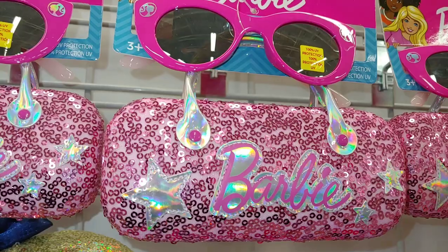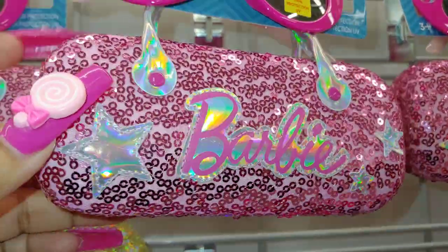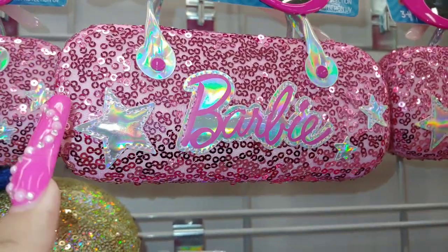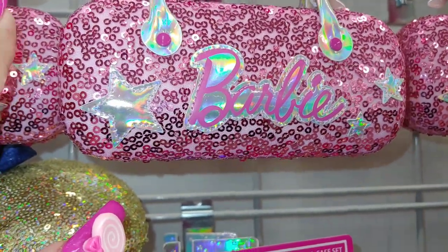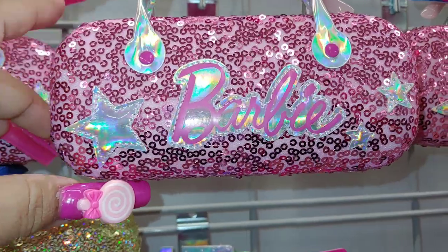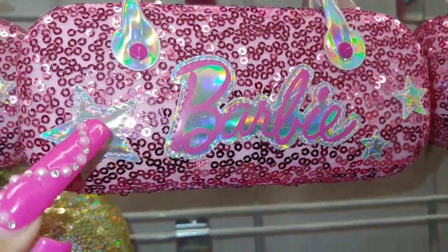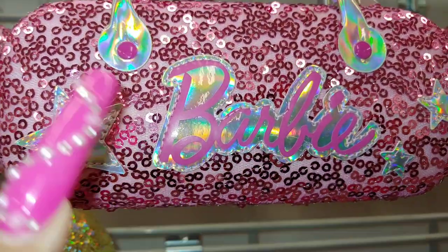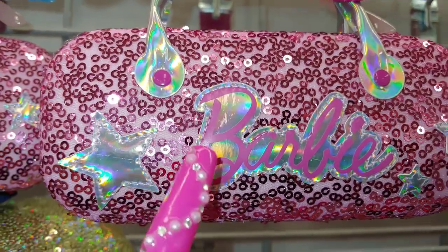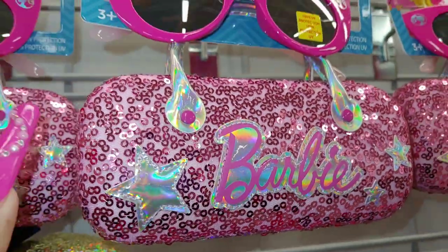New Barbie item here at Burlington for $7! I love getting these little kids' sunglass cases because I use them for different things — lipsticks, lip balms, bobby pins, hair accessories. I've shown these several times on my channel. It has an iridescent star on the corner, says Barbie, with pink iridescent handles and little pink metallic sequin sprinkles all over it, front and back.